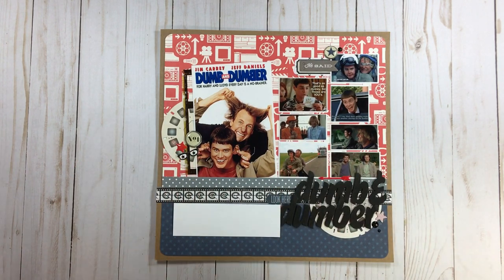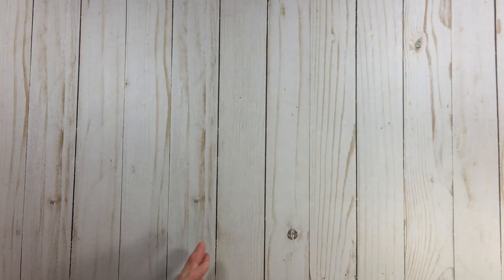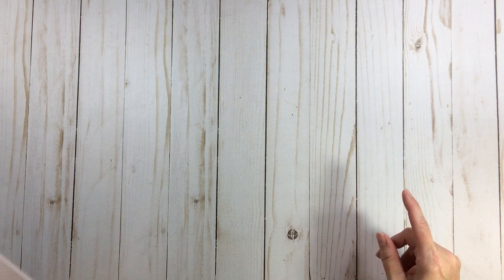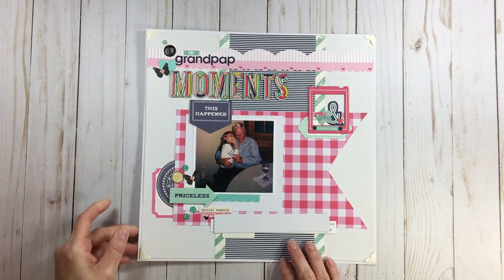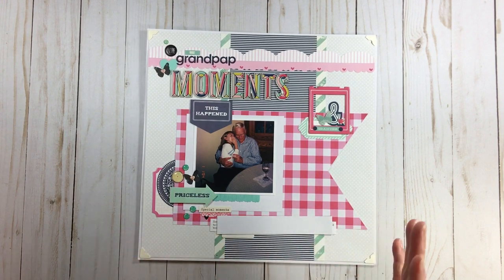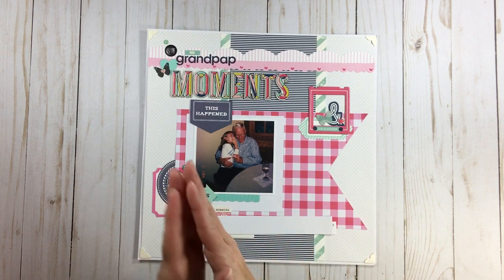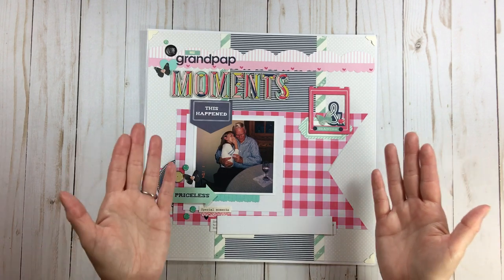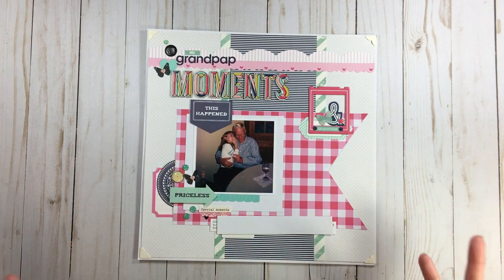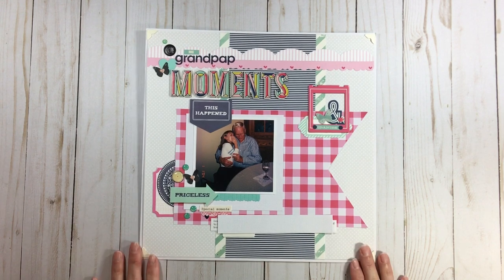Don't limit yourself. You can put your layouts as fillers where you have an empty space, because honestly most people really don't care as long as they're in an album. But really, our albums are a storybook — you open it and you want it from beginning to end, chronologically.